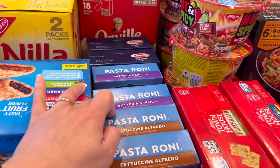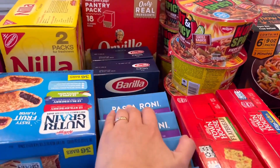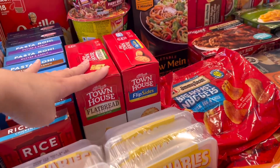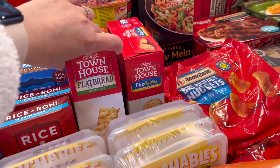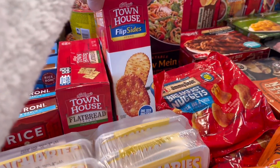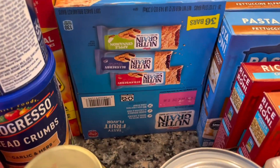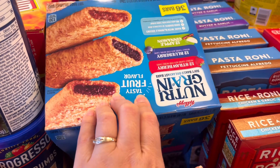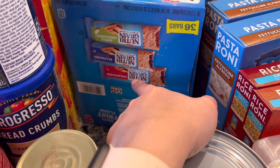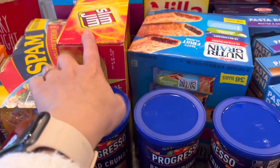We have fettuccine alfredo, butter and garlic Pasta Roni, and regular elbow macaroni pasta. We also have some crackers — this one is flatbread with Italian herbs, and this one is Flip Sides. Down here we have grain bars in three flavors: apple cinnamon, blueberry, and strawberry.